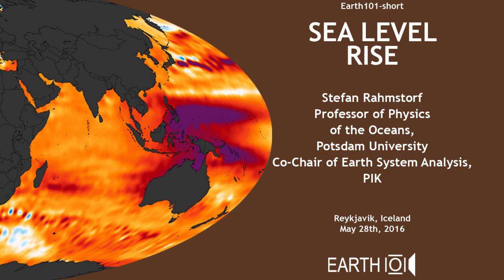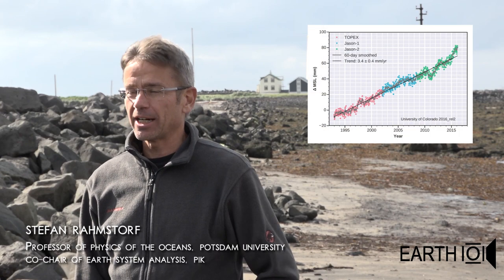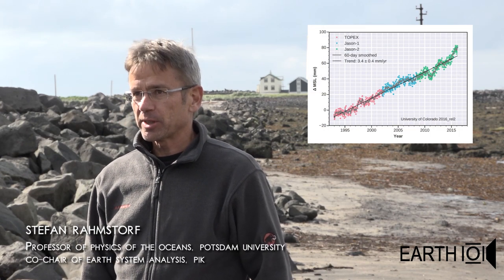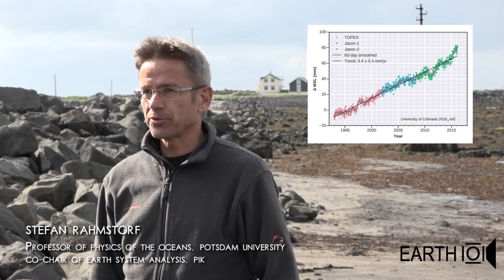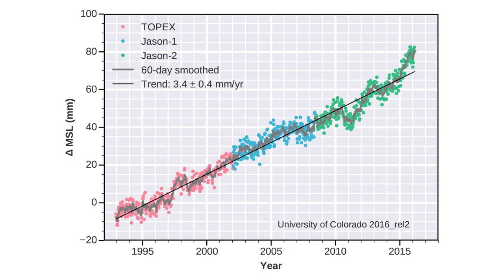Sea levels are rising worldwide. It might not look like this right now because we are coming here at low tide. But measurements from satellites show that the sea level is going up about 3 cm each decade.